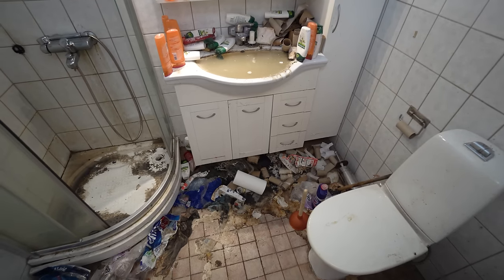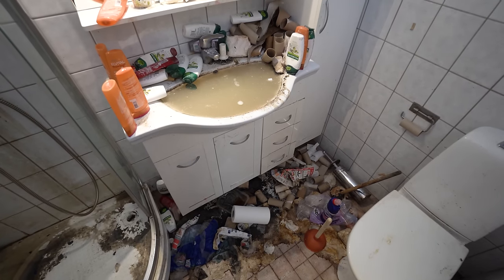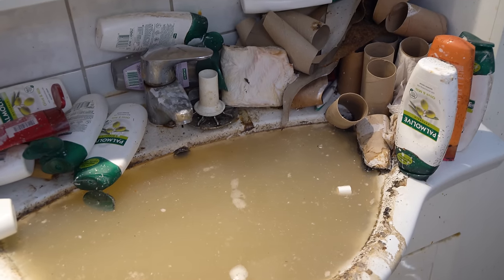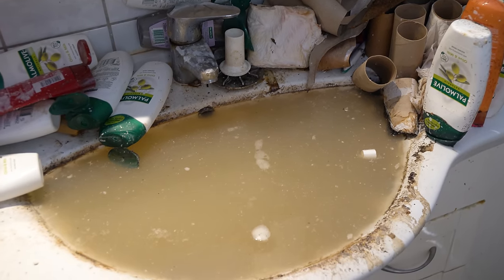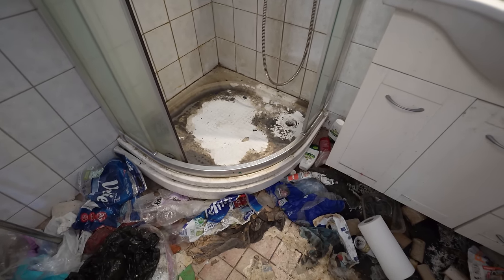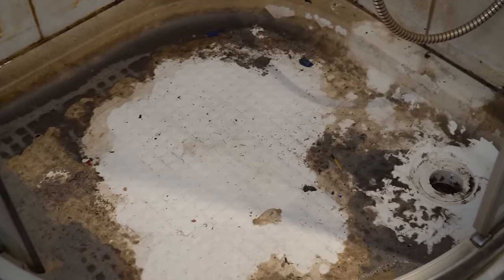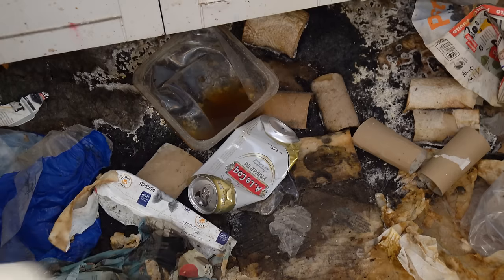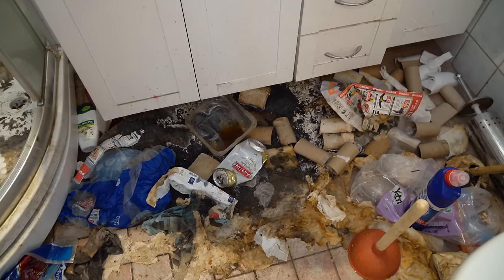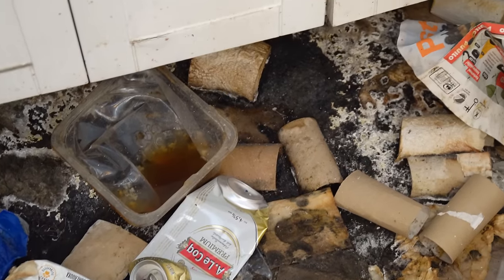Hello my cleaning friends, do you like sinks full of mud? Because today we have a delicious sink in front of us. I just hope there is something really smudged at the bottom. Look at this grimy shower - I just want to start scrubbing it. The daughter of the homeowner said that the rug under this sink might be moldy and we can throw it away. I'm pretty much 100% sure it is 100% covered with mold.